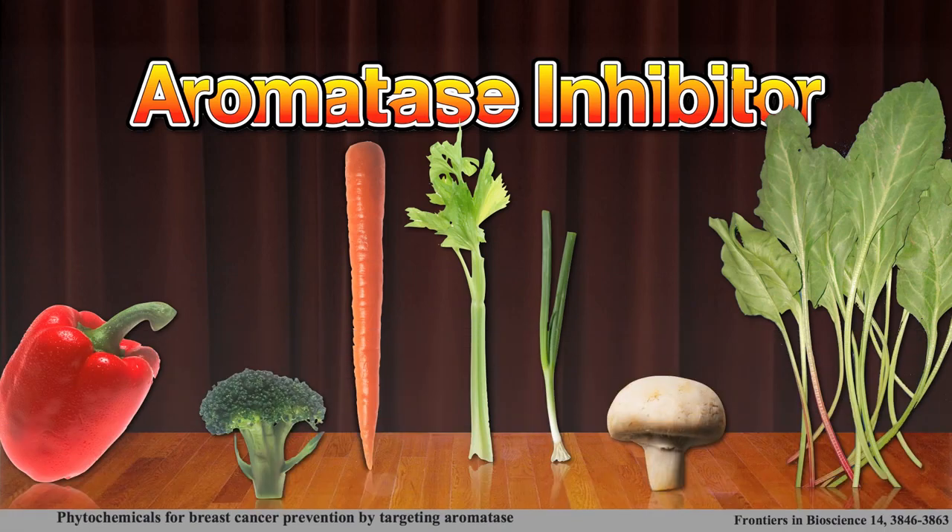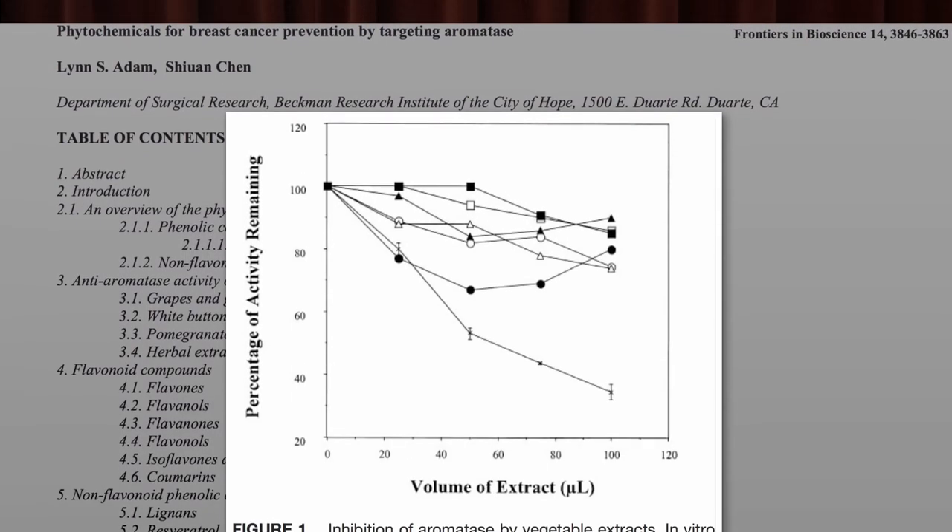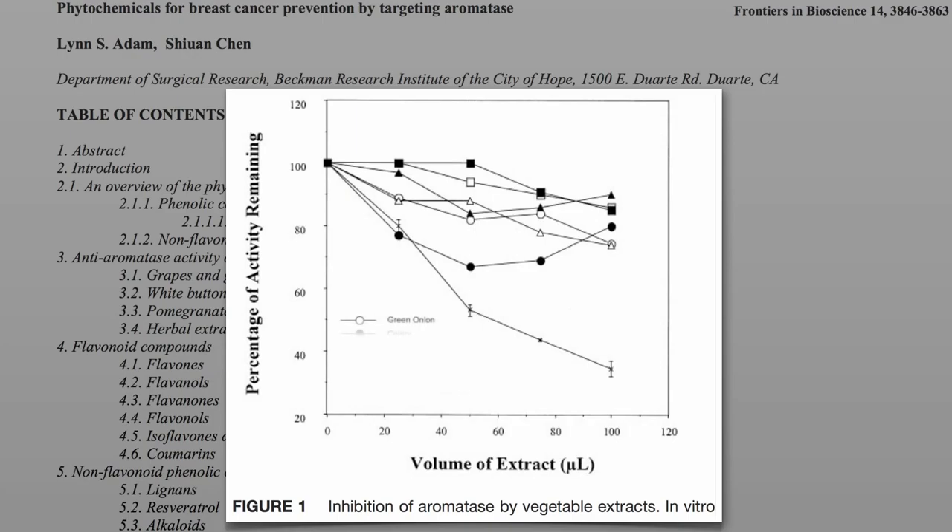Which one was it? Was it the bell pepper, broccoli, carrots, celery, green onions, mushrooms, or spinach? Well, it wasn't green onions, not celery, not carrots, not peppers, nor broccoli — which would have been my guess — not spinach, but X marks the spot: mushrooms.